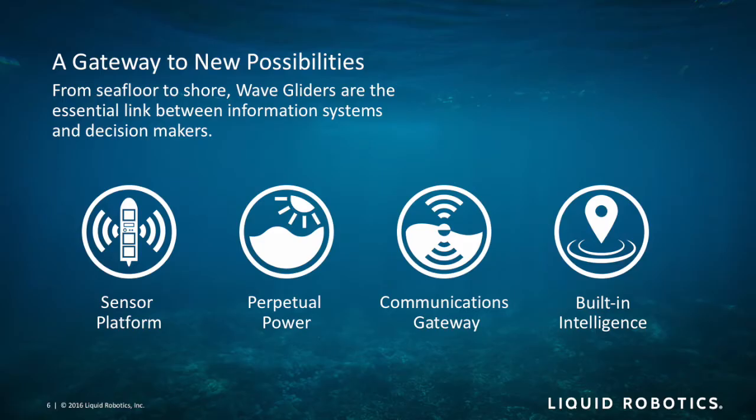The system acts as a sensor platform, and because it's collecting energy from the environment, it's effectively continually harvesting available energy while out there. Until we run out of sun and waves — at which point we'll have other problems — we really have a continuous power source at sea. The system can navigate autonomously; it has quite a bit of compute on board and can operate on preprogrammed courses or respond to its environment. Because you're in constant communication back to shore, you can intervene and retask the vehicle at any time.